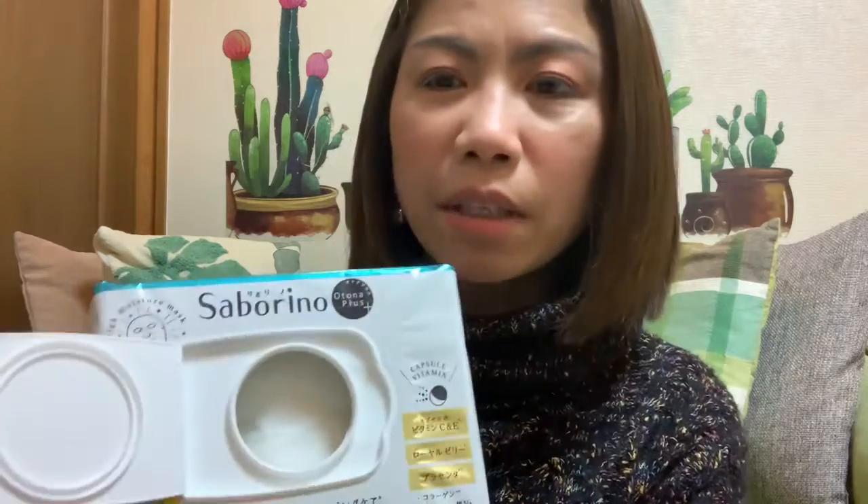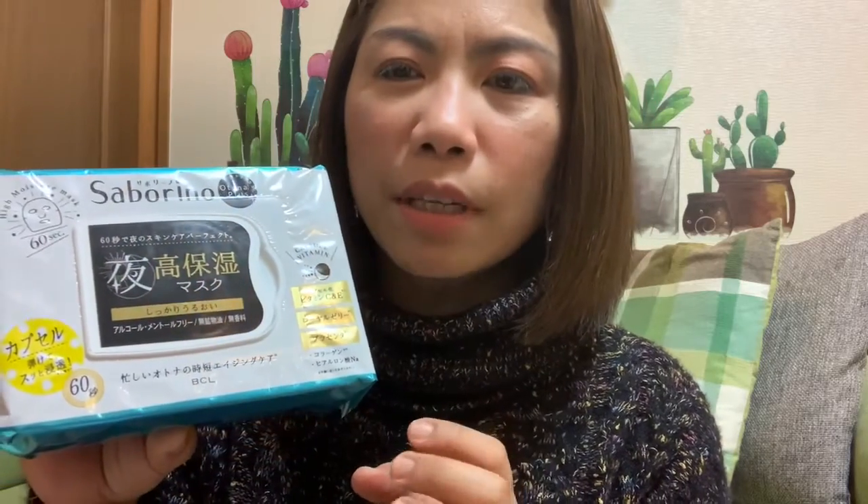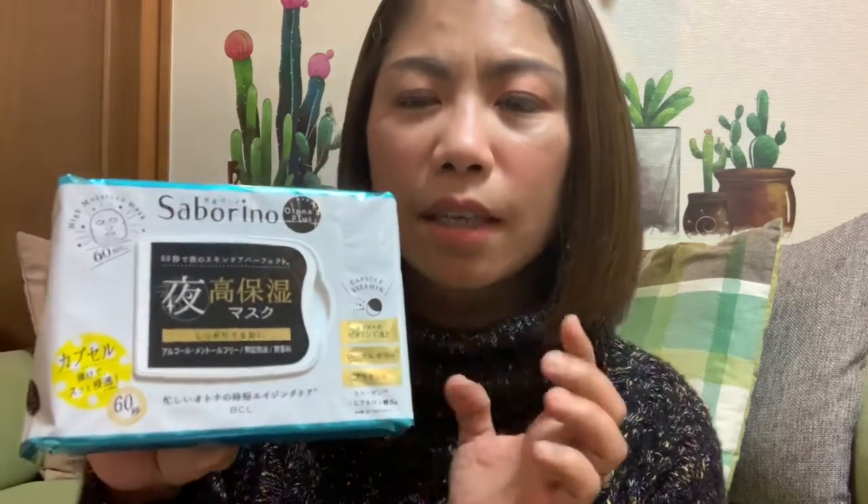This is what I'm using now. At night I'm too tired — I can't do my full skincare after being on the laptop. So I just wipe my face with a cleansing wipe, then put this on. When I wake up, my skin still looks full and healthy.